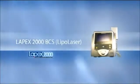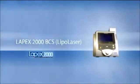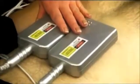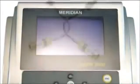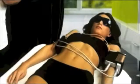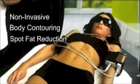The Lapex 2000 BCS utilizes low-level cold laser technology for spot fat reduction, inch loss, and body contouring in almost any area of the body. The Lapex 2000 BCS is a semiconductor diode laser that is biostimulatory and more specifically used for the purpose of non-invasive body contouring and spot fat reduction.